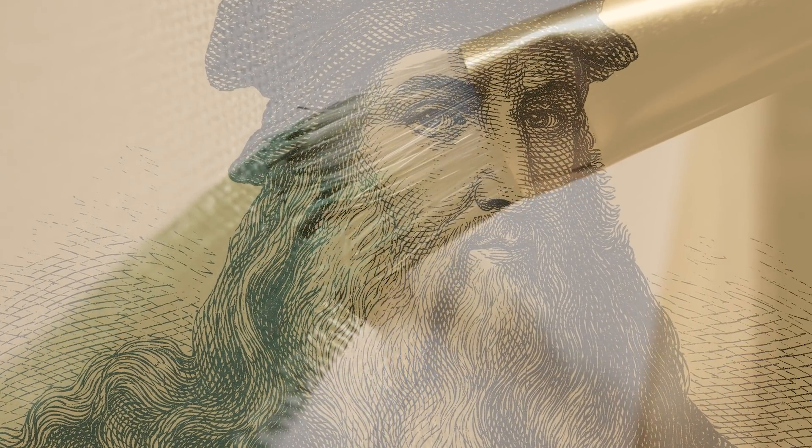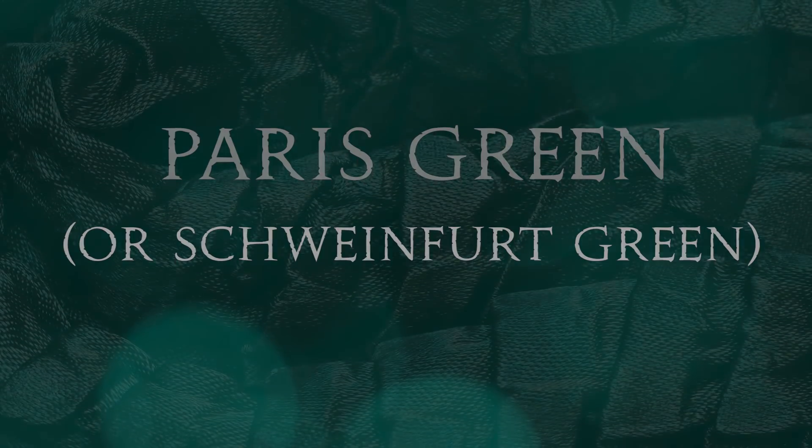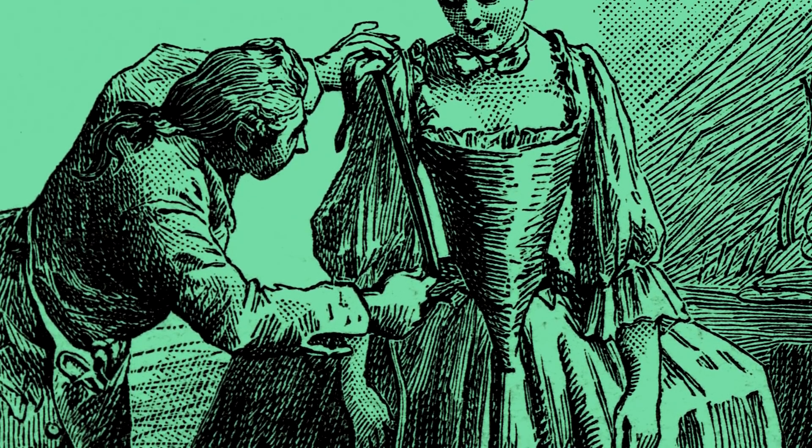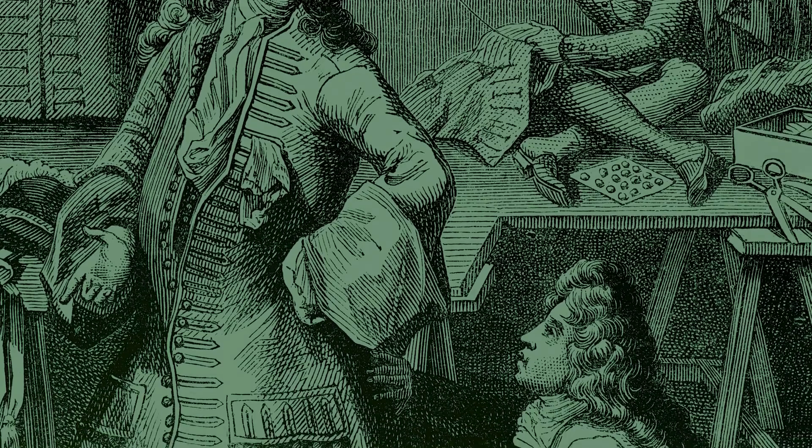Leonardo da Vinci was known to complain about the fact that natural green paint would fade quickly if he didn't apply varnish to it. It wasn't until 1775 that a new artificial bright green pigment was synthesized. A Swedish pharmaceutical chemist named Carl Willem Scheele is credited with the discovery after conducting experiments on arsenic, creating a dark green out of copper arsenate. Soon after Scheele's green was commercially developed, some variations on the color were created, including Paris green, Schweinfurt green, and emerald green. Over time, these variations began to make their way into fabrics and paints around the world, and they all contained high levels of poison.